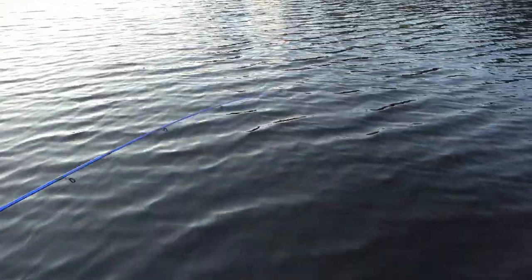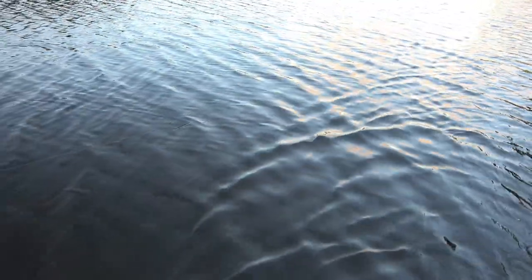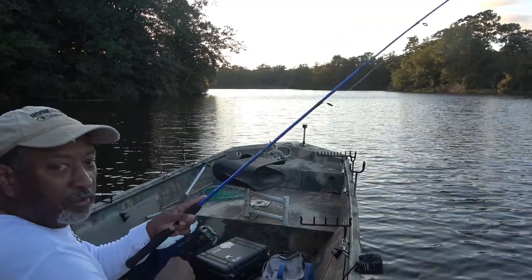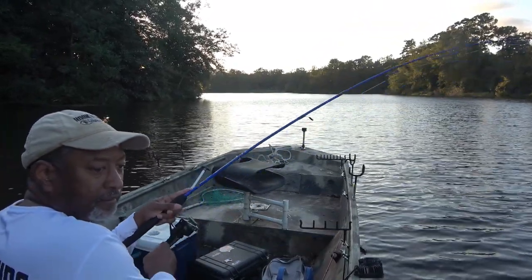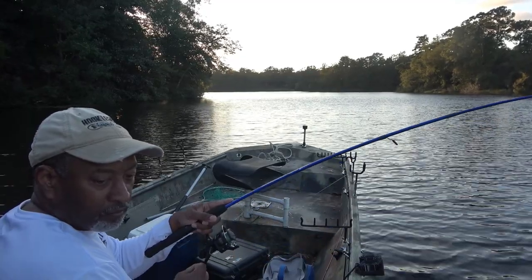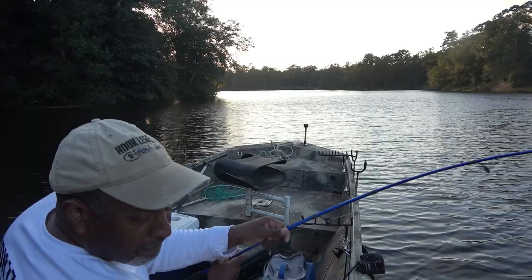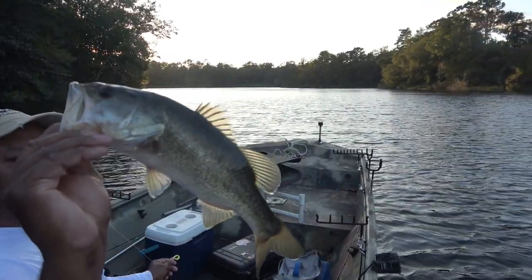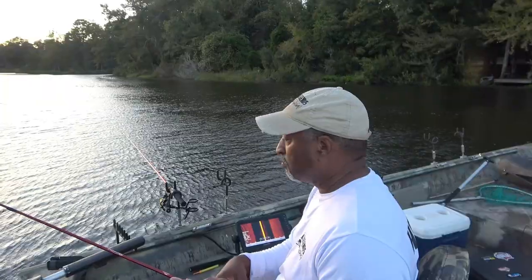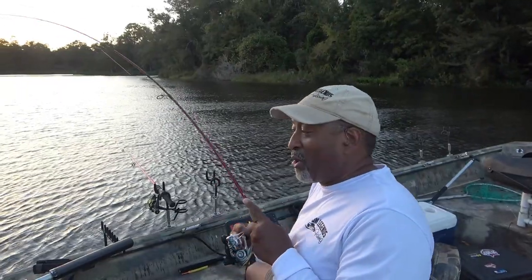Guys look at here — I heard a splash right there and there's a fish jumping. Pretty sure it's a little bass. Yes sir — a little bass! There we go, one for the road.